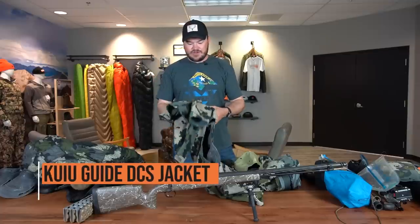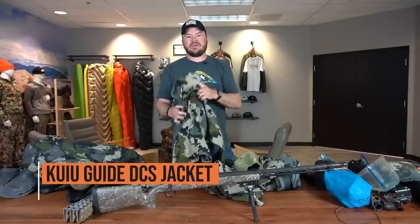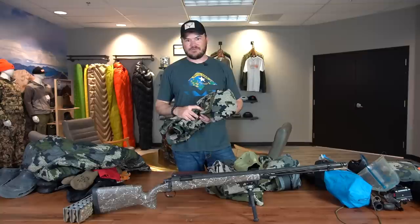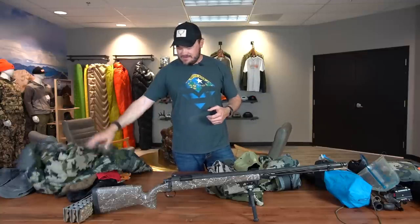I've got a Kuiu Guide jacket for an outer shell that I'll have with me most of the time. It just kind of depends on weather and what we run into up there — it's been kind of hot this year, so maybe I won't need that.